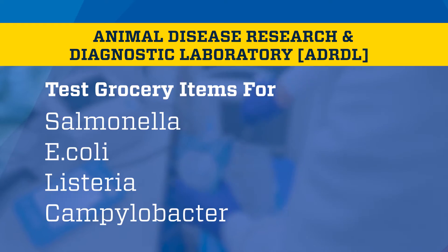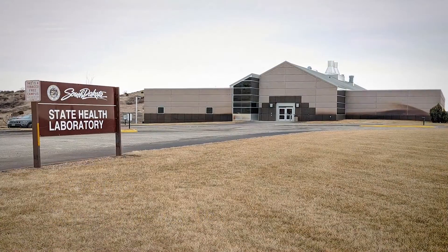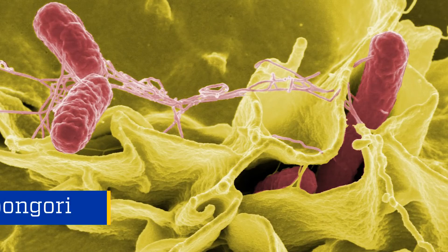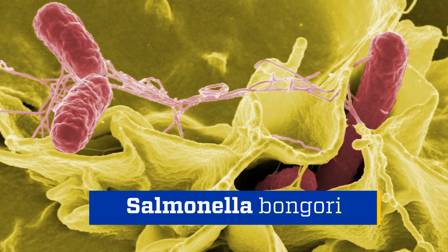This all started with a call from the Department of Health about a couple of illnesses in people. They identified an unusual strain of Salmonella called Salmonella bongori — an atypical strain that you usually never see infecting people. The health department's job then is to try to figure out where the infection came from.